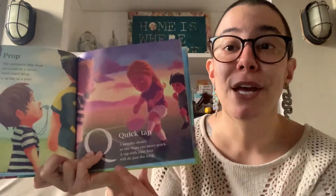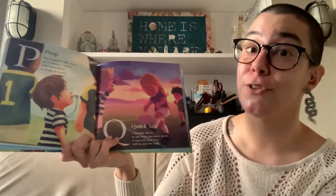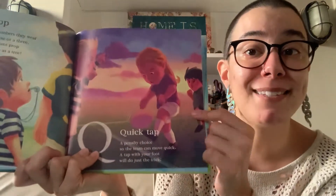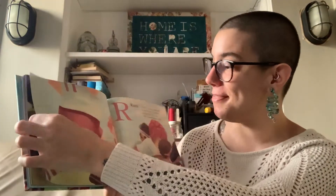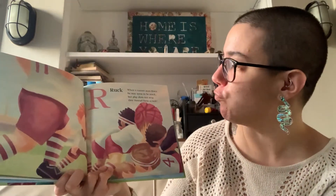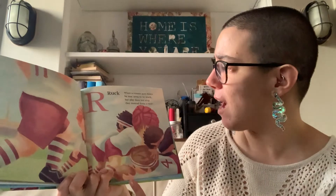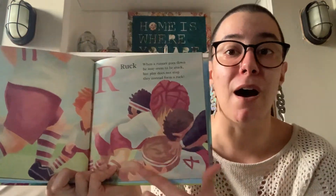Then we have Q. Q is for Quick Tap. A penalty choice so the team can move quick. A tap with your foot will do just the trick. Then we have R. R is for Ruck. When a runner goes down, he may seem to be stuck. But the play does not stop. They instead form a ruck.